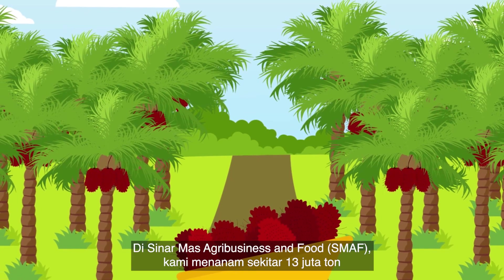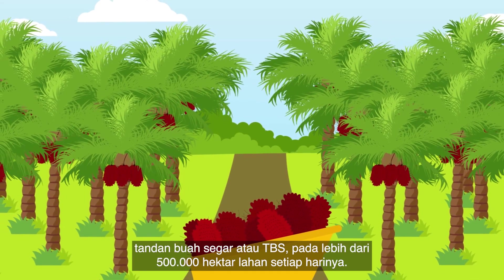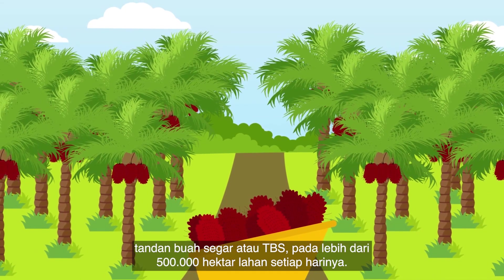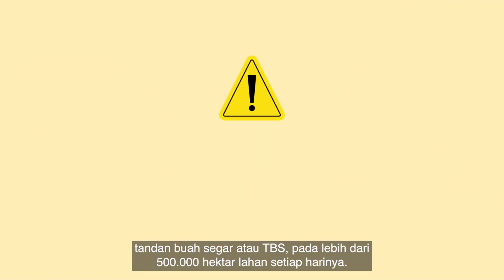At Golden Agri Resources, we grow around 13 million tonnes of fresh fruit bunches, also known as FFBs, on more than 500,000 hectares of land every year.